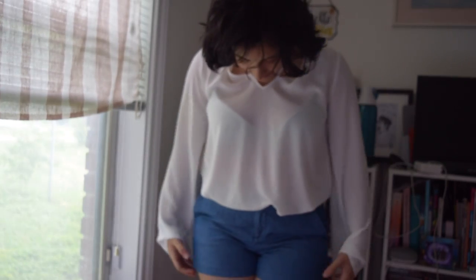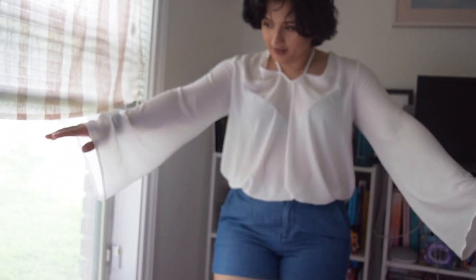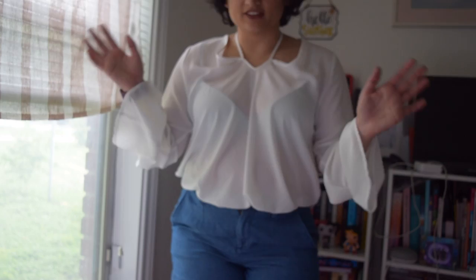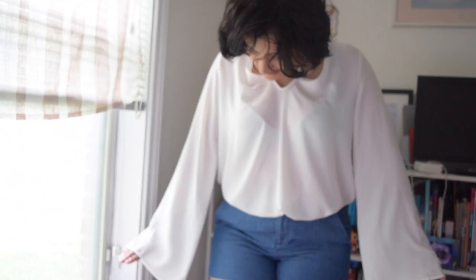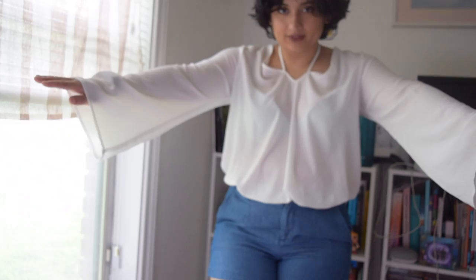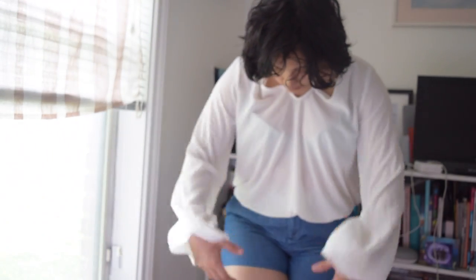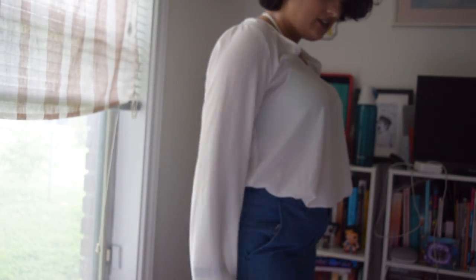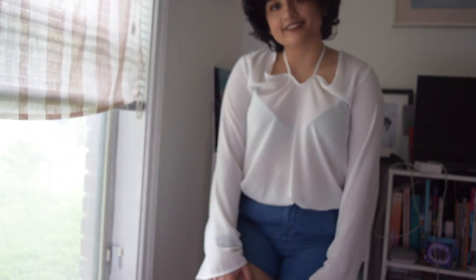The next outfit we have is the Madewell shorts and this white flowy top. On the top, I don't know — it's very see-through and I feel weird with these tops. Especially living in Texas, where would I even wear this? But the shorts are cute, they fit nice at the waist, not too short, which is great.